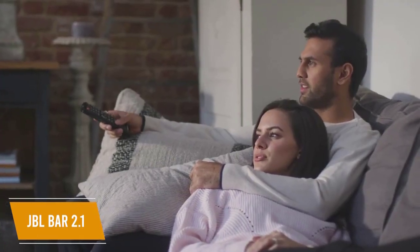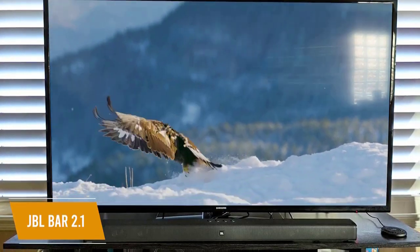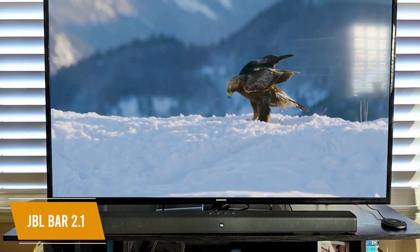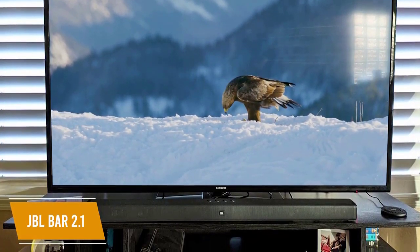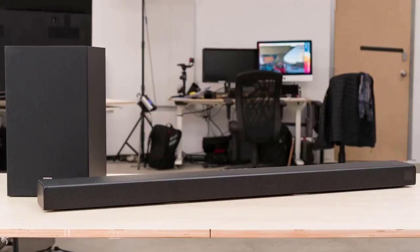The included remote also works with your TV to streamline control options. The JBL bar 2.1 is the best budget soundbar for the money with rich sound that encompasses all audio ranges and especially clear dialogue. It's functional, easy to use, and its built-in settings make it a great choice for boosting your entertainment without having to dive into menus.